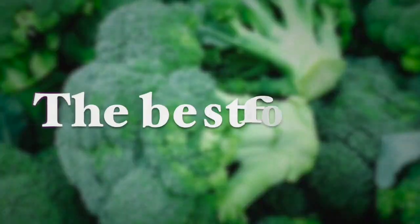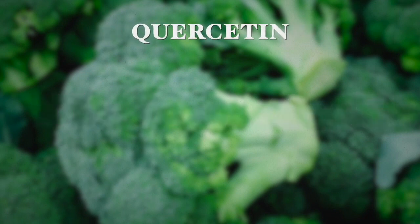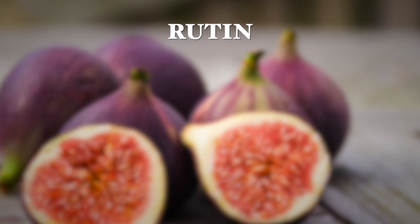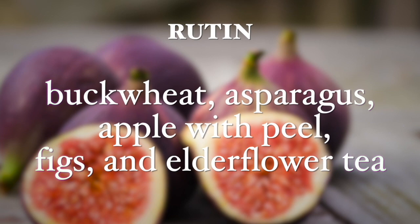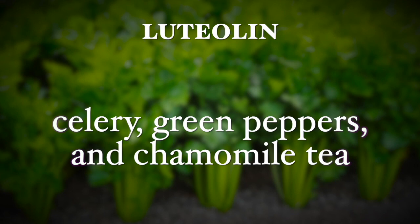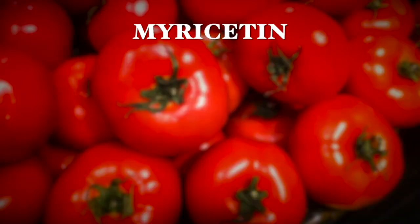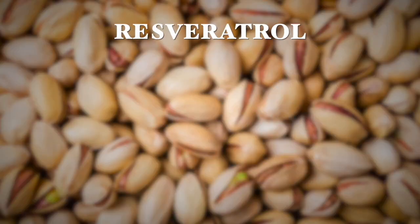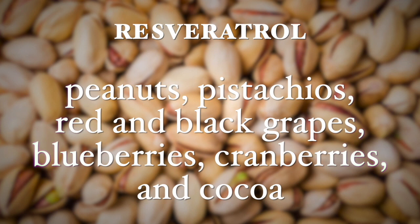The best foods you want to consume are foods rich in phytonutrients, such as foods rich in quercetin, which include leafy green vegetables, broccoli, red onions, red peppers, apples, grapes, and green tea. Also foods rich in the phytonutrient rutin, which include buckwheat, asparagus, apples with a peel, figs, and green tea or elderflower tea. Also foods rich in luteolin, such as celery, green peppers, and chamomile tea. Also foods rich in phytonutrients such as tomatoes, oranges, nuts, and berries are very important, as well as foods rich in resveratrol, including peanuts, pistachios, red and black grapes, blueberries, cranberries, and dark chocolate.